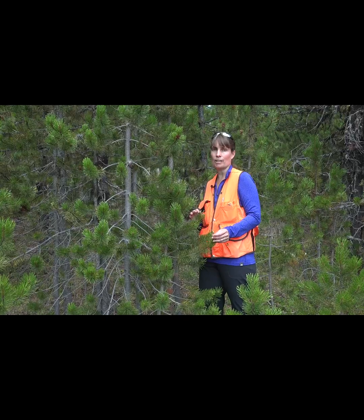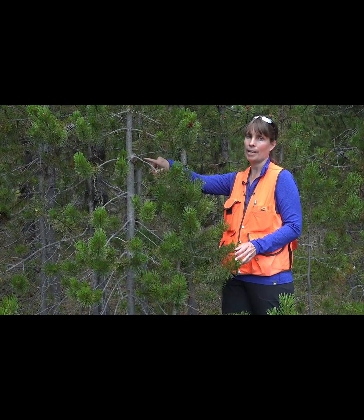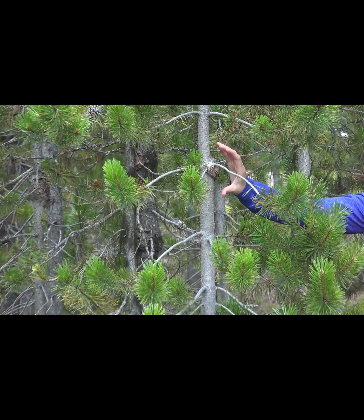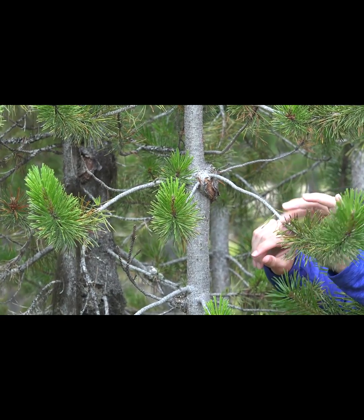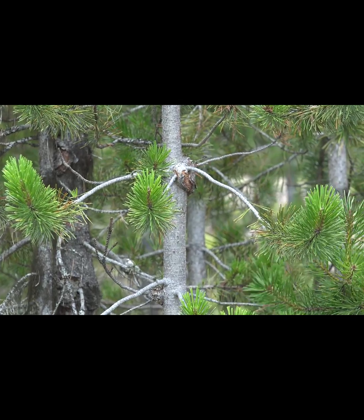Pinus contorta var. latifolia, or lodgepole pine, is also often impacted by western gall rust, which produces this gouty appearance on the main bole of the tree. When you see these rounded balls on either the branches or the main stem, that is often caused by a type of rust.